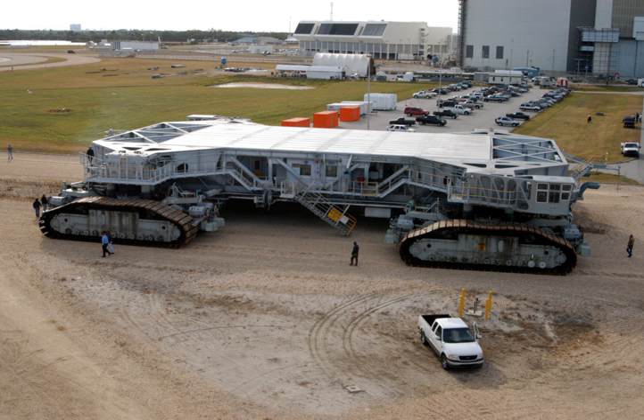Upon its construction, the Crawler Transporter became the largest self-powered land vehicle in the world. While other vehicles such as Bucket Wheel Excavators like Bagger 293, Dragline Excavators like Big Muskie, and Power Shovels like the Captain are significantly larger, they are powered by external sources. The two Crawler Transporters were added to the National Register of Historic Places on January 21, 2000.